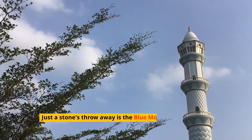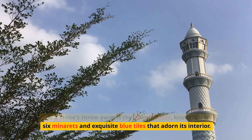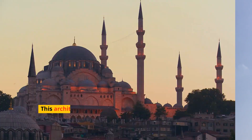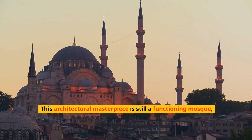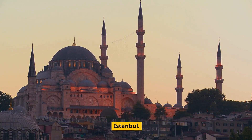Just a stone's throw away is the Blue Mosque, known for its six minarets and exquisite blue tiles that adorn its interior. This architectural masterpiece is still a functioning mosque, offering visitors a glimpse into the Islamic culture of Istanbul.